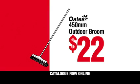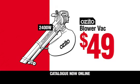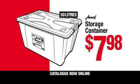Outdoor Broom only $22. 4 litre Dulux Weather Shield $81.90. A Zito Blower Vac $49. 50 litre storage container just $7.98.